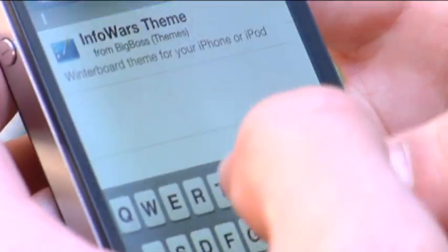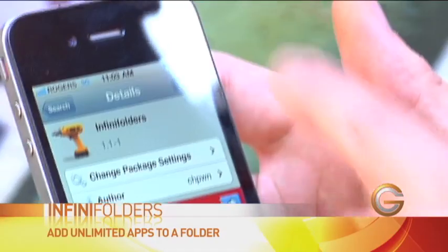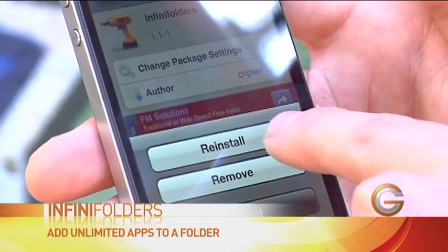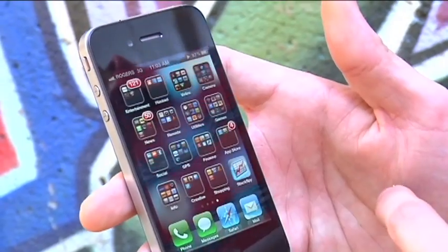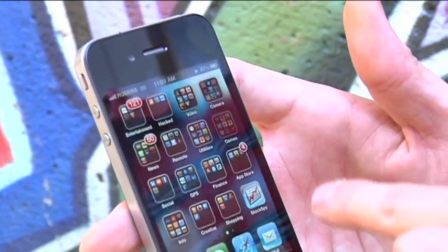The application's called InfinaFolders. I'll just do a search for it here — so that's InfinaFolders — download it, and then once installed you can instantly drag as many apps as you want into folders.